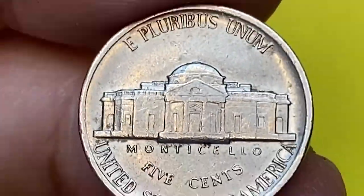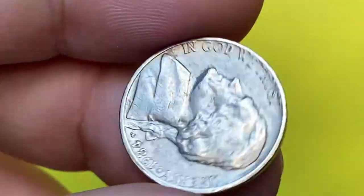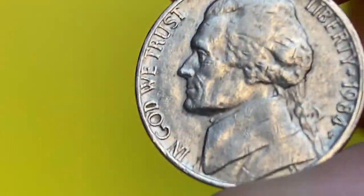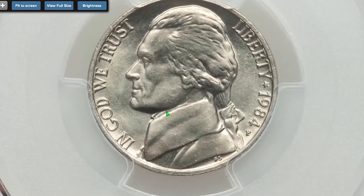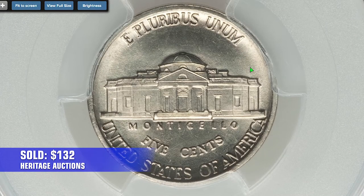The vintage of 1984-P nickels is more than 746 million examples. They were sharply struck mostly and have too many full step specimens compared to Jefferson nickels produced in other years. Even at MS-66 with full steps, they are worth just $90. One of the most expensive specimens sold is at MS-66+, which sold for $132 in 2020 at Heritage Auctions.